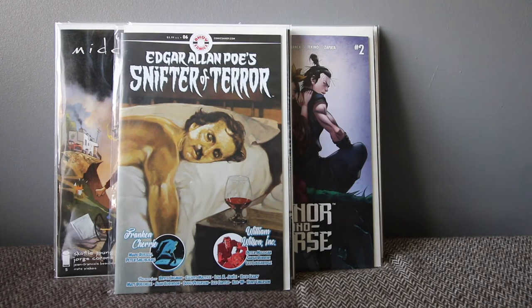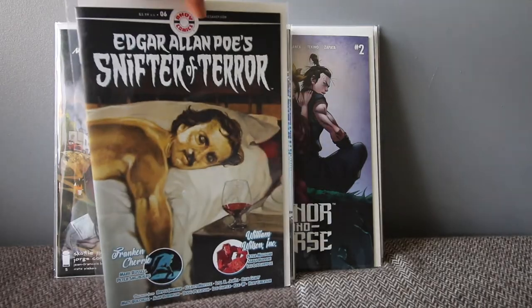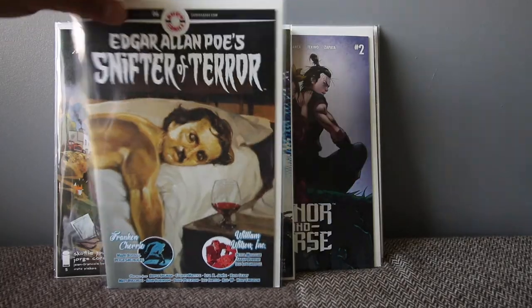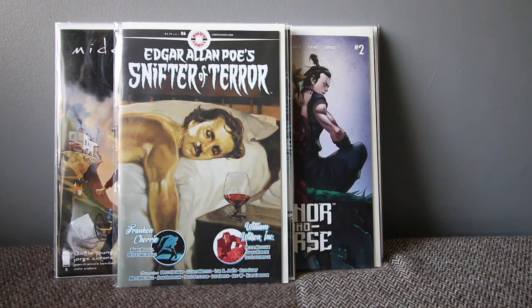Edgar Allan Poe's Snifter of Terror — that's a handful to say. This is my first issue of this book. My local comic shop only stocks two or three of them. I've noticed they always do a film homage on the cover — I can't remember what film this one is referencing, but I recognize it. If you guys know what film this cover is a homage to, let me know.